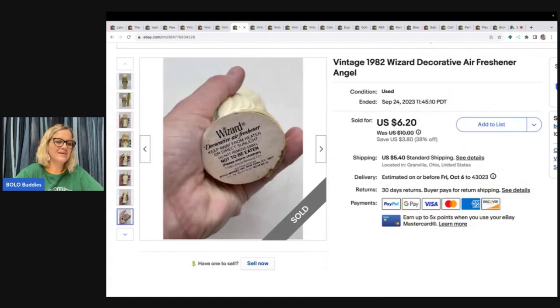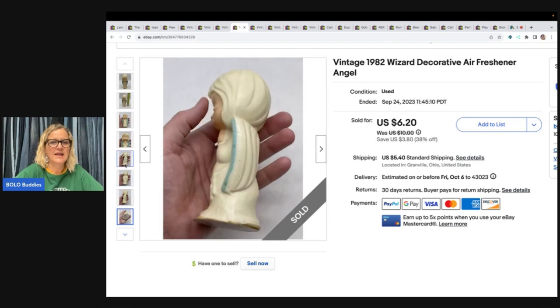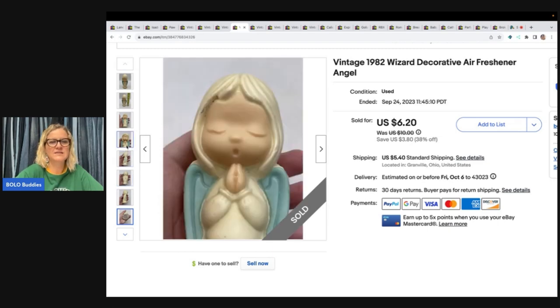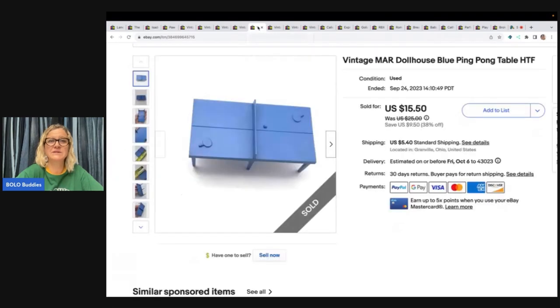This is a vintage 1982 Wizard decorative air freshener angel. Not a big-money bolo at all — I got it at a garage sale, probably paid a quarter or 50 cents. I just thought it was interesting. I sold it for $6.20 and the buyer paid shipping. Not a home run by any means, but still made a profit.